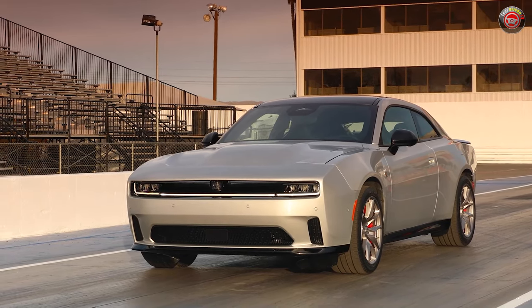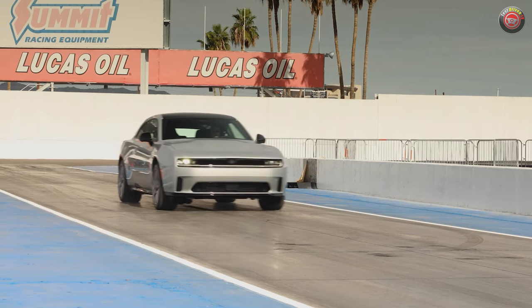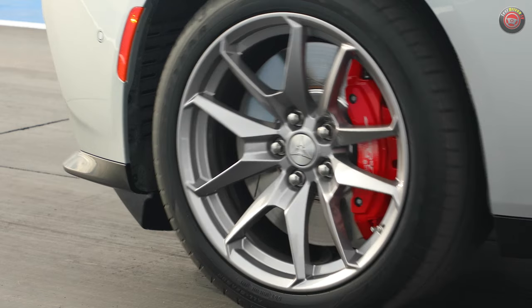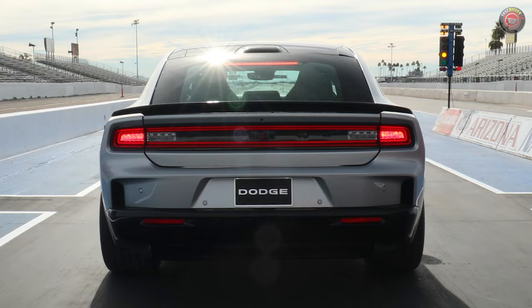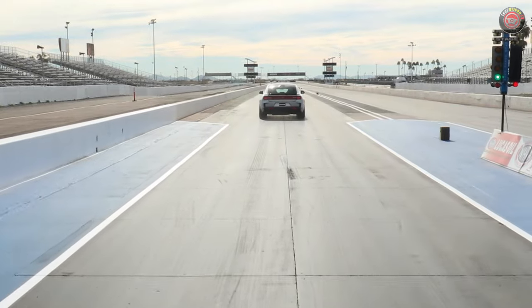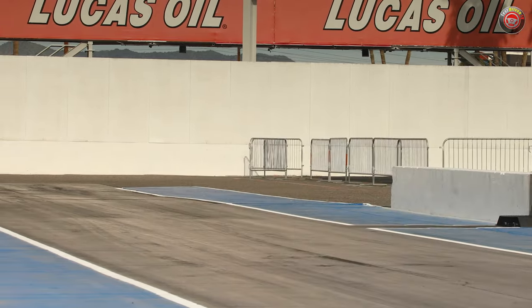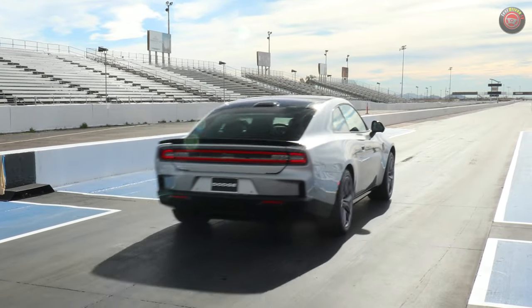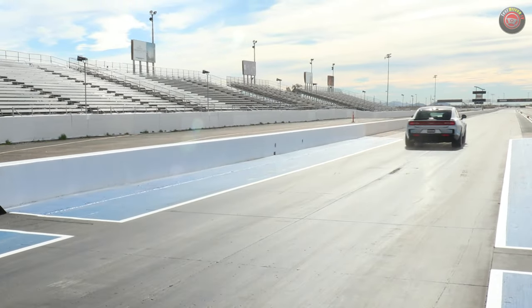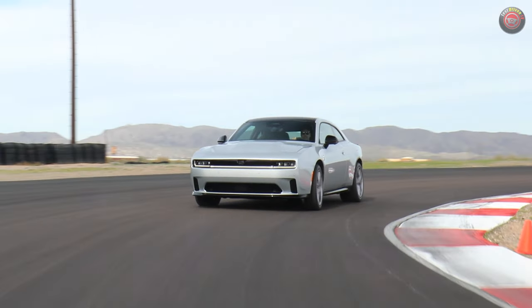To make this new world all fun and games for the gearhead crowd, it has a boatload of drive modes and features like a push-button power shot mode that can add 40 horsepower temporarily, drag, track, drift, and donut modes, line lock, launch control, and more. The list is almost endless — they're really trying hard to make you feel good about all this. Really though, it's almost too much. I'll get back to you on this after I drive one.